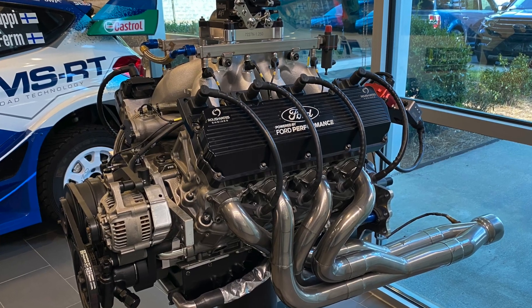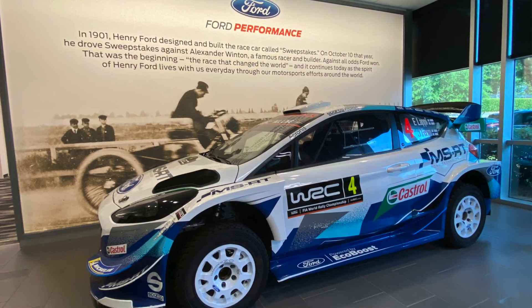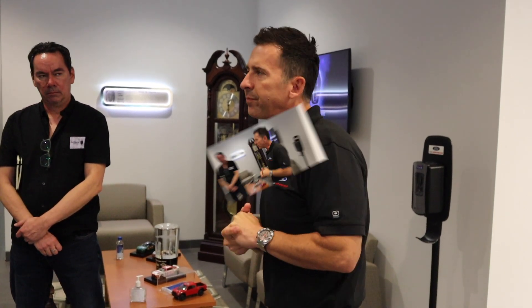Our NASCAR teams are here every day. You might have seen some Stewart-Haas and Penske guys walking around — they all have a day where they use the simulators. We also have our WRC programs use it, our IMSA programs, and our core production teams. Dark Horse was developed here. Raptor is developed here. All of our performance cars have had a chance to get developed here. It's a huge engineering asset for the company.